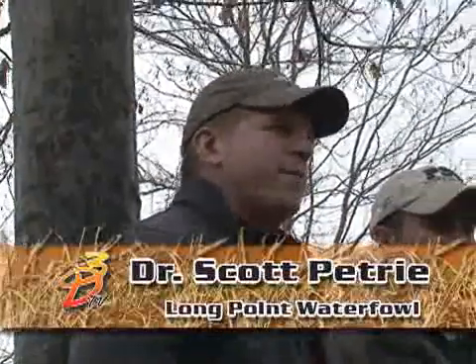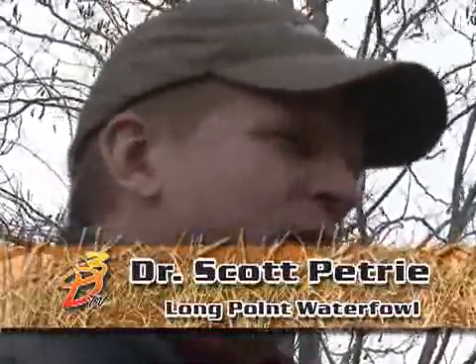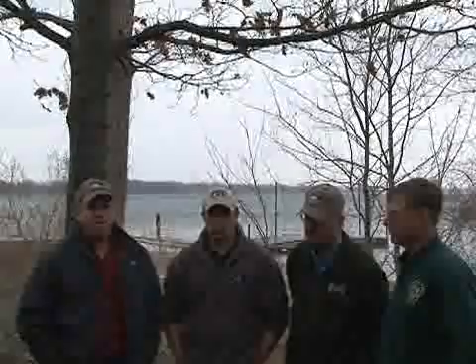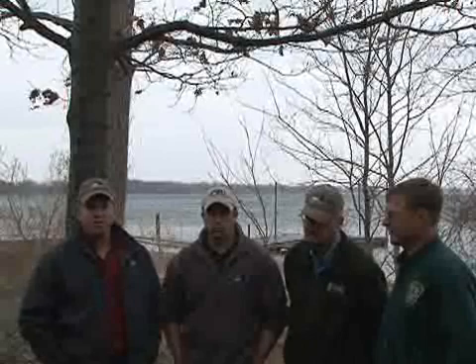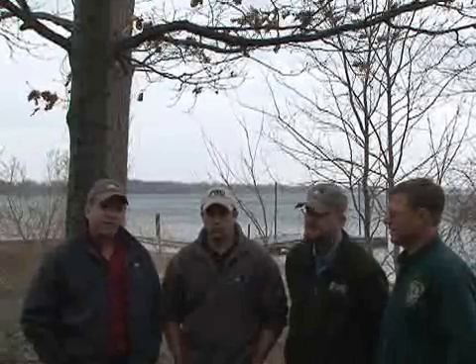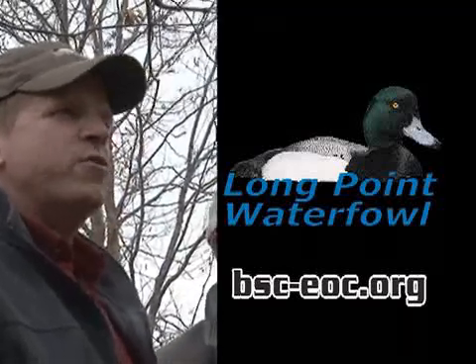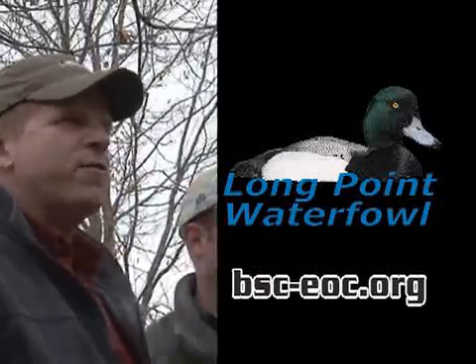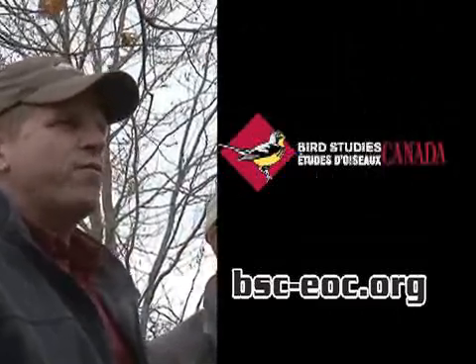We're hoping to get a lot of information with respect to habitat use as these birds move across the landscape — how much time they spend in different biomes throughout North America, how long they spend in major staging areas, and compare spring and fall migrations. We're also very interested in seeing how long it takes them to get to the breeding grounds, and that has implications for selenium deposition. We know where birds come from and go to, but we really don't know that much about how they move across the landscape, so this is going to collectively give us lots of wonderful information.